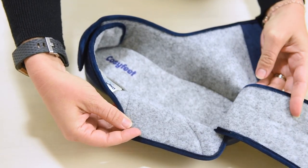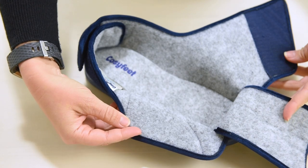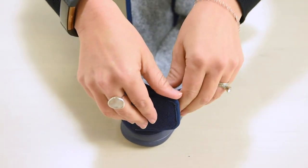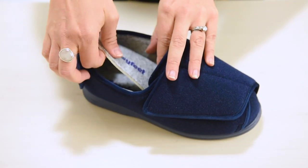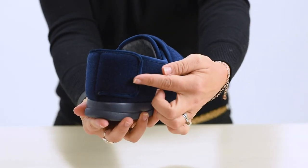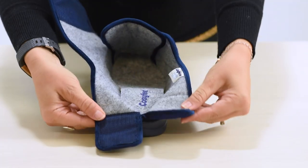They don't compromise on the luxuriously soft comfort and lightness of a slipper. By opening out completely flat, these styles can be gently rolled up around the foot to provide a fit which is both snug and secure. The cushioned insoles can be removed to fit an orthotic or for extra depth. Featuring a touch-fastening strap across the front, as well as a second strap at the back, means these styles are fully adjustable.